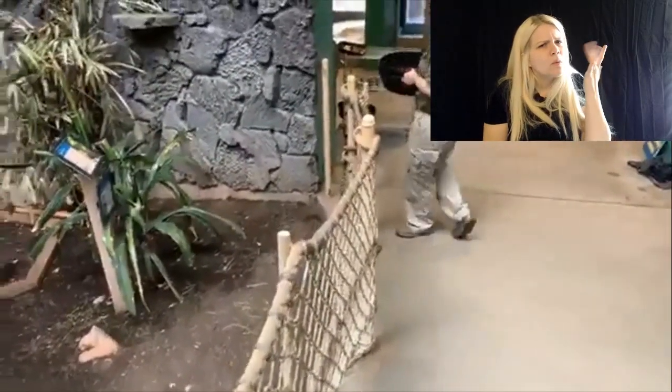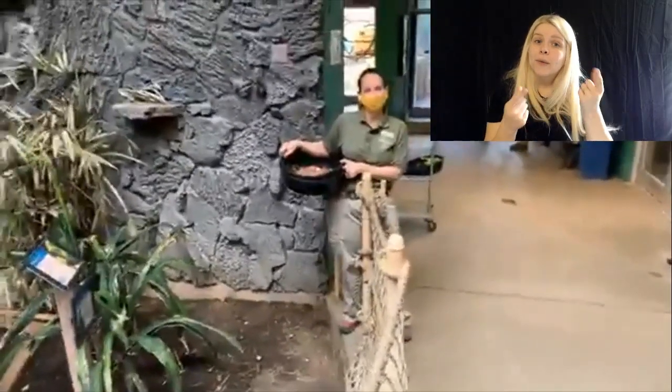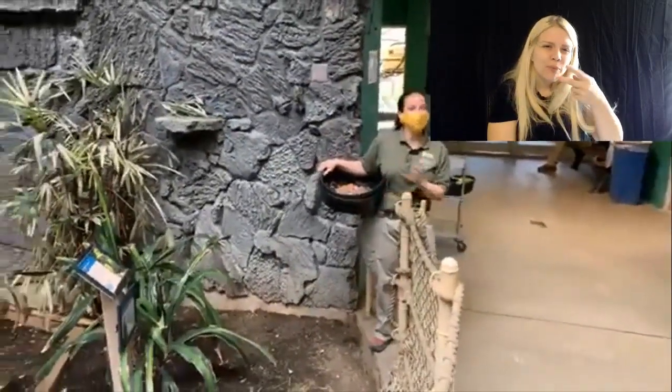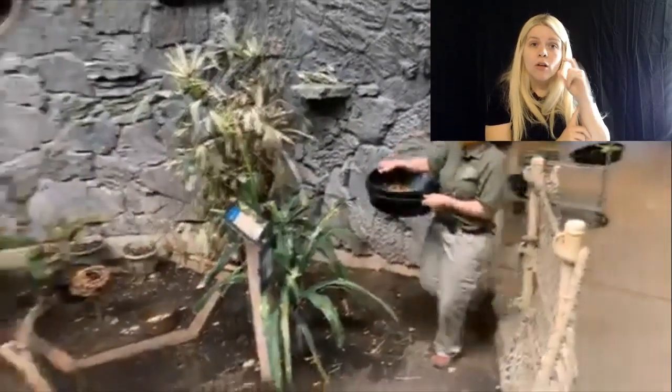A little six-year-old asks why you feed the birds hard-boiled eggs. It adds some protein to their diet, and the calcium from the shell is actually really good for them.